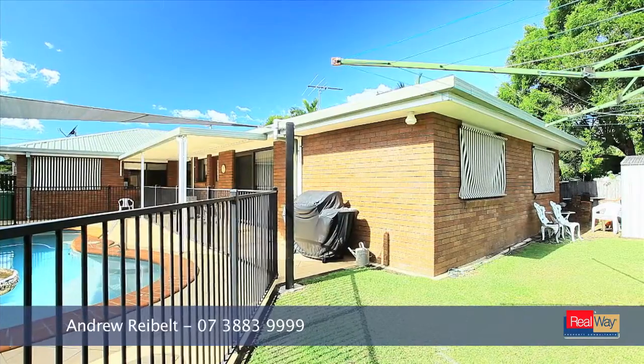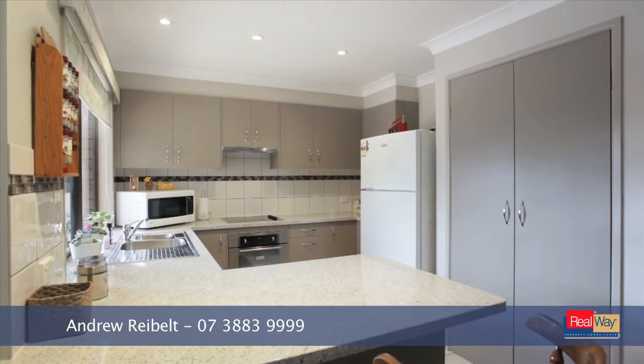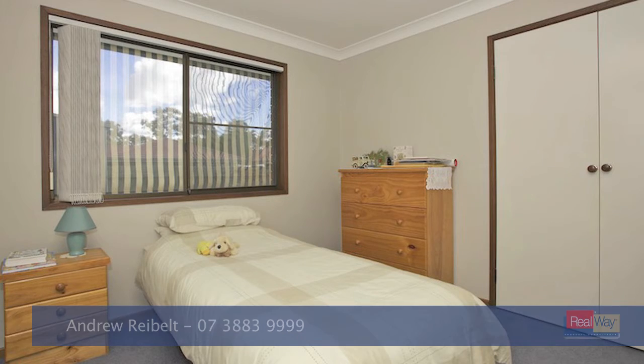Enjoy the outdoors with your fully tiled entertaining area overlooking your heated in-ground pool, situated directly opposite a park and within walking distance to the Leagues Club.